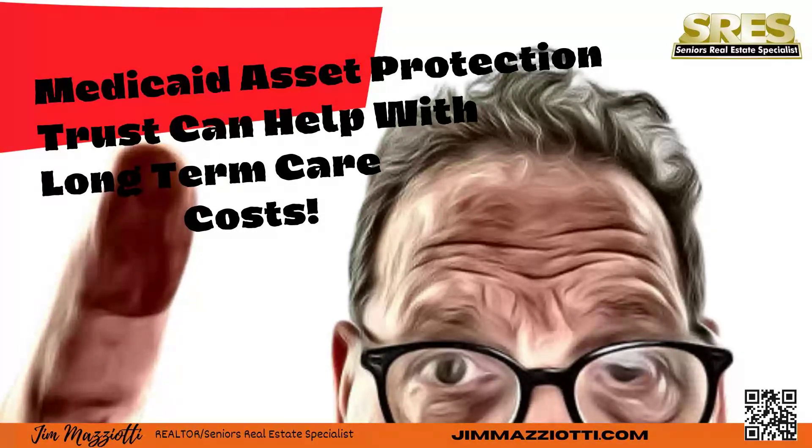Hi, I'm Jim Mazziotti. I am a seniors real estate specialist known in the real estate business and by the National Association of Realtors as an SRES. Over my three decades in the real estate business, I've found that my senior clients' needs are far different than Gen Z clients and those looking for their very first home.